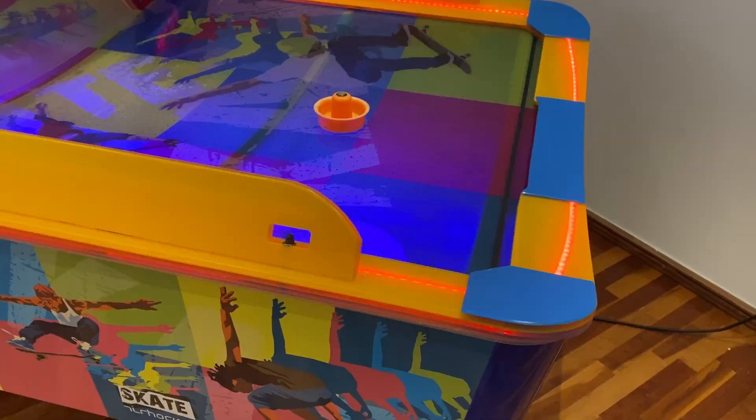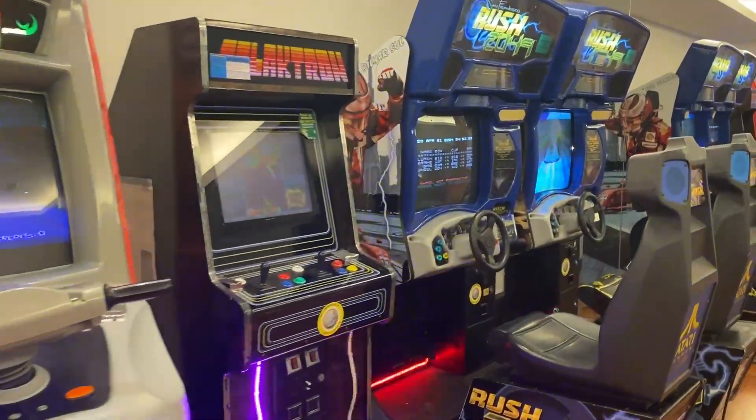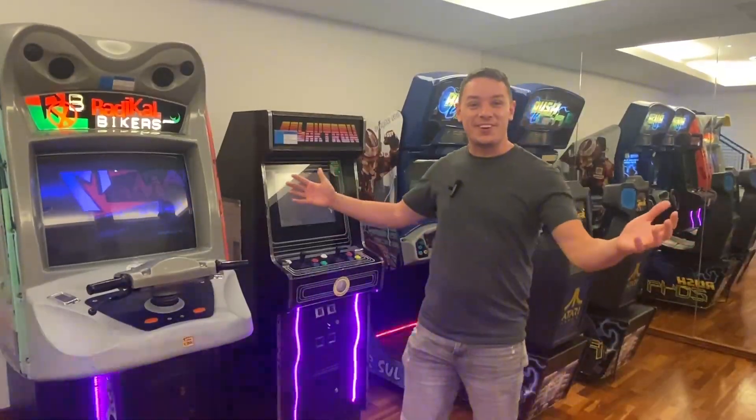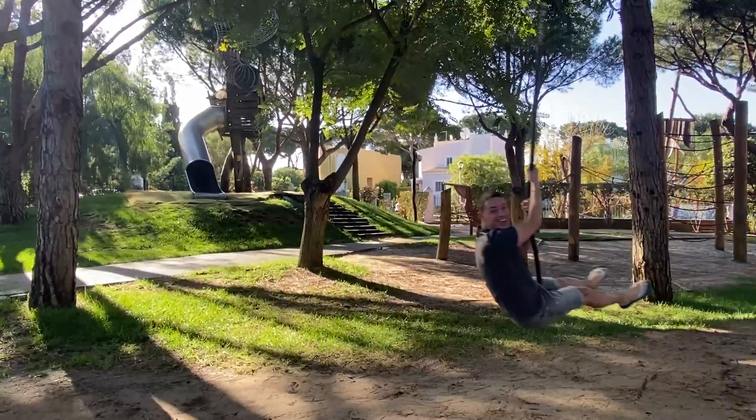Families are well taken care of here with plenty of activities for kids of all ages. There's a fun arcade and the Koops Club.